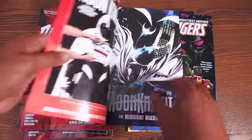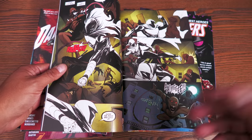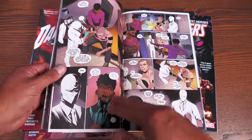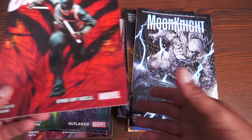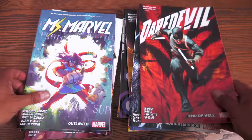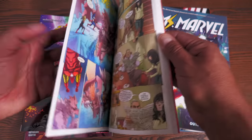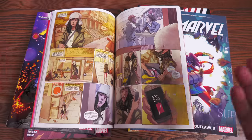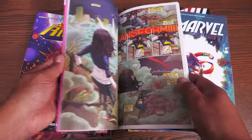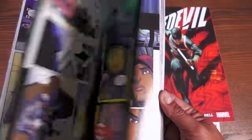Moon Knight has been selling like crazy. Despite how people feel about the TV show, it brought a lot of people to read Moon Knight. The Jeff Lemire collection immediately went out of print — now it's back. This is the Jed McKay run. We also have Chip Zdarsky's Daredevil volume four. And Miss Marvel — G. Willow Wilson's volume one introduced us to Kamala Khan, with artwork by Adrian Alphona, and was the inspiration for the TV show. Saladin Ahmed's volume three is also back.